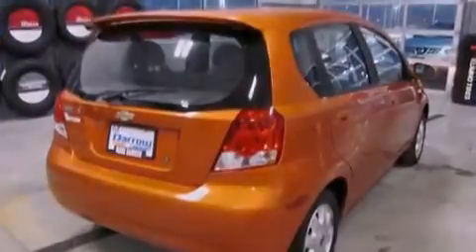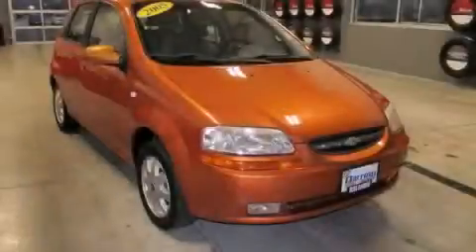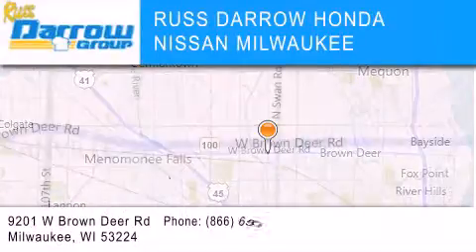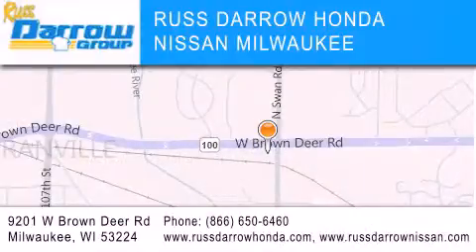We invite you to contact us today to learn more about this vehicle. Russ Darrow Honda Nissan Milwaukee is located at 9201 West Brown Deer Road in Milwaukee. Our goal is to exceed all of your expectations to ensure that you'll return for future visits. Experience the Darrow difference.